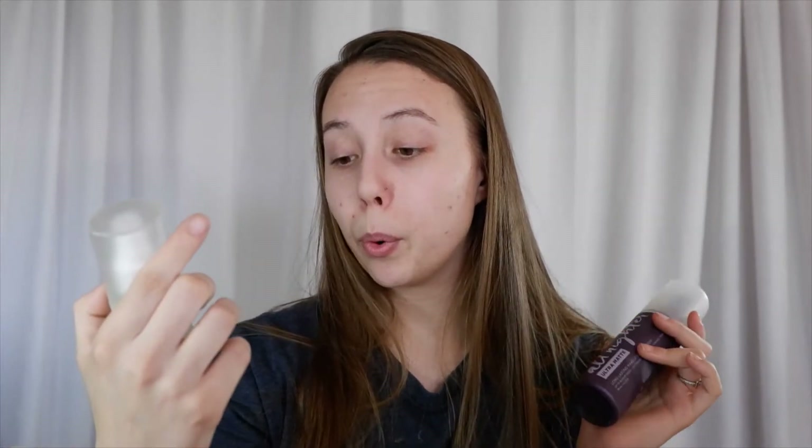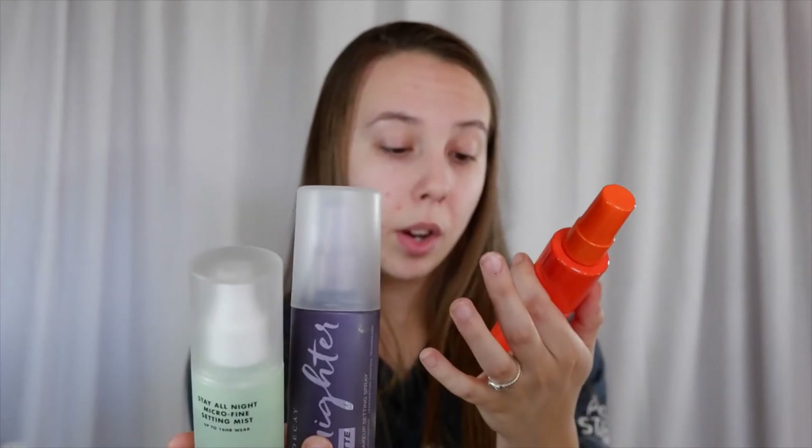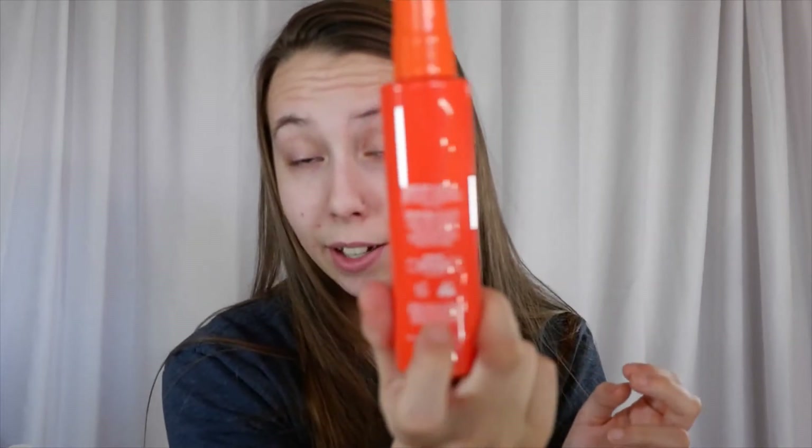This does retail for $22, which is honestly a good medium for a setting spray. I have two others sitting here right now for comparison — one higher-end that retails for $32 and is 0.4 fluid ounces, and one drugstore-priced at $10 for 2.7 fluid ounces. This one is 3.38 fluid ounces, so for $22 it is a good medium in size. This setting spray is vegan as well, which is good to know.